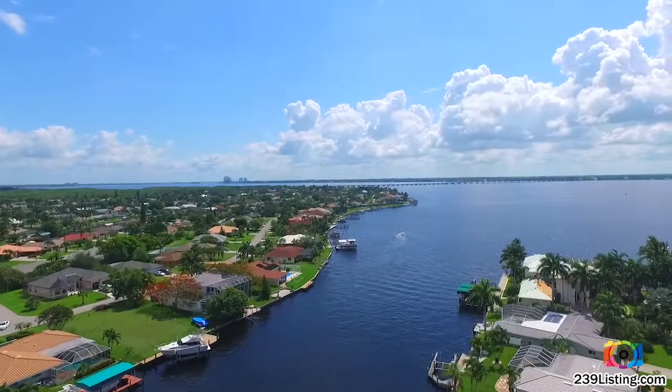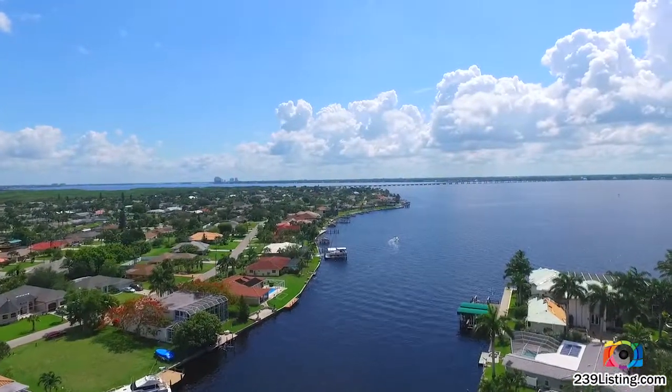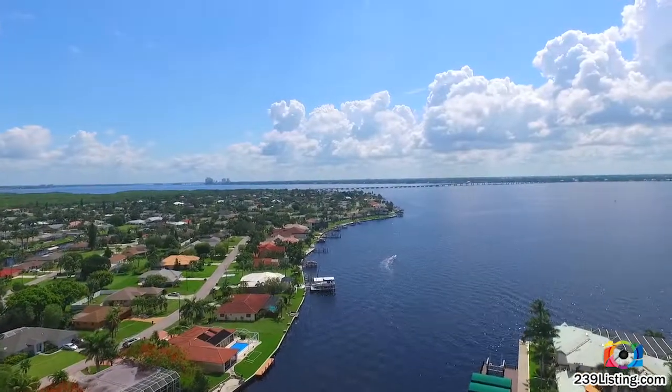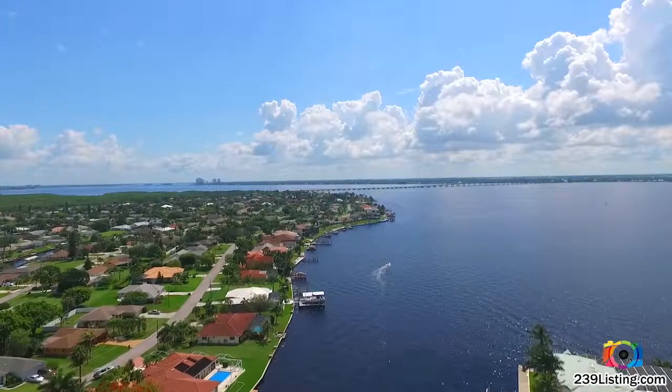The tall buildings you see in the background are located in the famous Fort Myers Entertainment District, and you can get there in less than 20 minutes by boat with lots of parking at the Fort Myers Riverfront Marina.